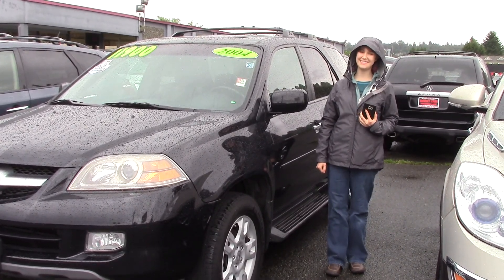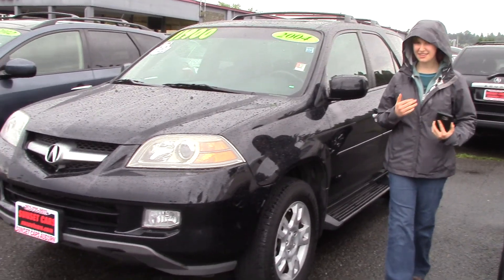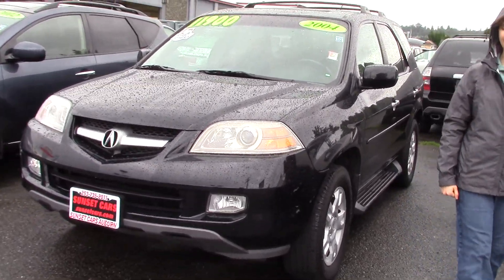Hi there! This is Jordan with Sunset Cars of Auburn. Are you looking for a nice new car, something that you're going to feel good in and feel good driving down the road?